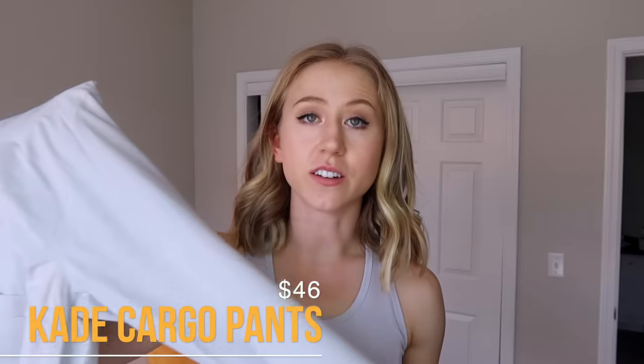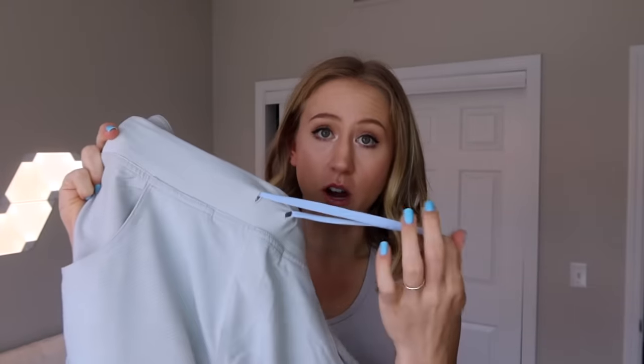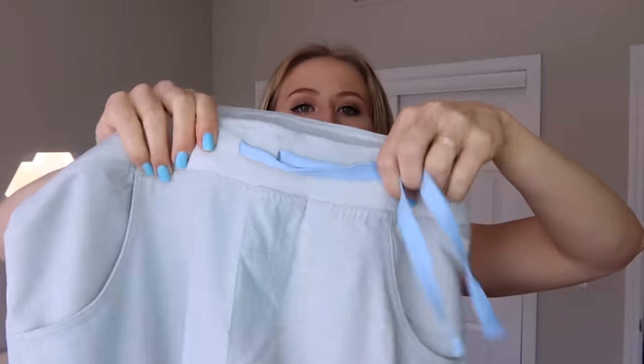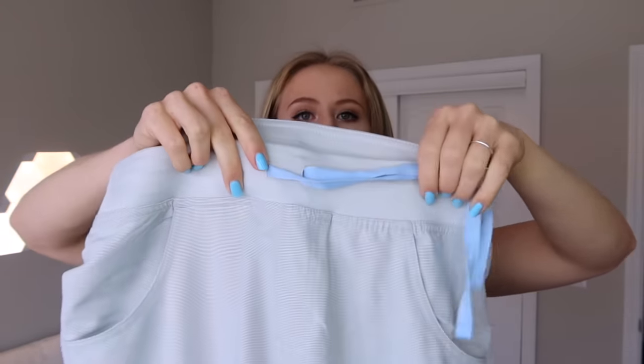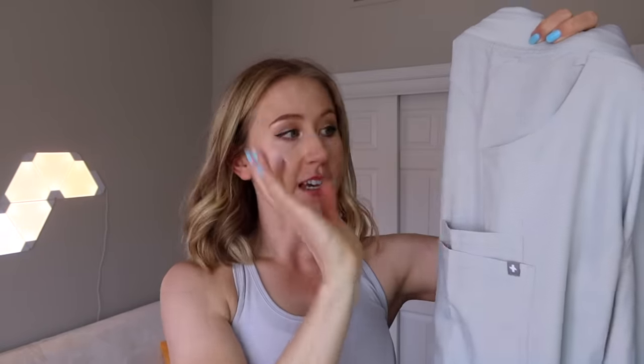The first pair of pants we're going to talk about are the Cayde Cargo Pants at $46 — these are my absolute favorite. They have a little elastic drawstring waist that's adjustable, and I always tie it pretty tight because the waist itself is a little oversized. I need a size small to fit my butt and thighs, but the waist is a little big — so if you don't have a big butt or thighs, definitely size down. They have two front pockets, and one of my favorite parts is the double side pocket on the right, where I always store my phone or my loupe light in operative class. This is super essential for me.